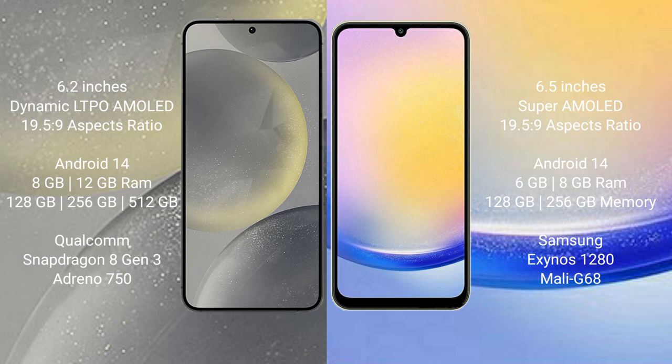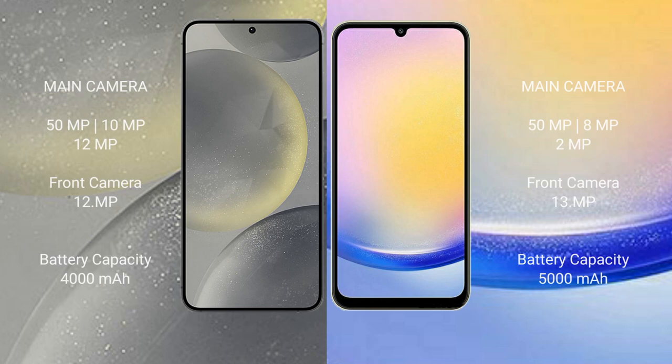The Samsung A25 comes with 6GB or 8GB RAM and 128GB or 256GB internal storage, powered by an Exynos 1080 processor with Mali-G68 GPU.